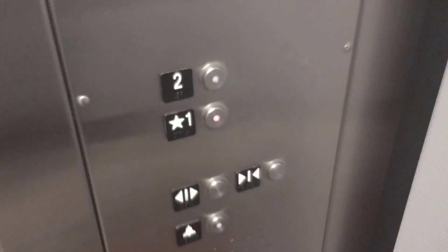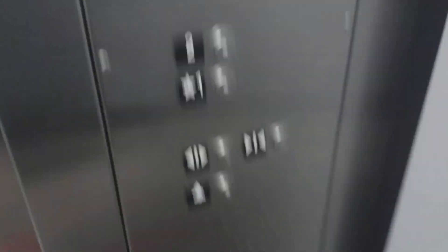Your basic Schindler elevator. These are your fixtures — van-resistant — your phone. No certificate, just like in other elevators for some reason. I don't know why.